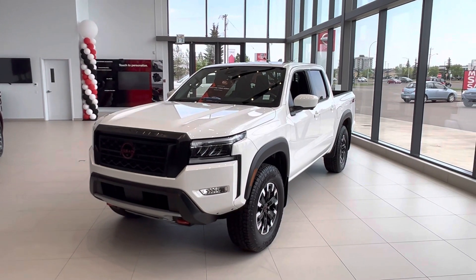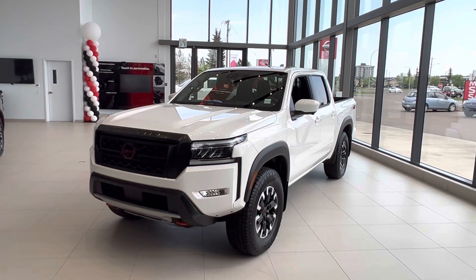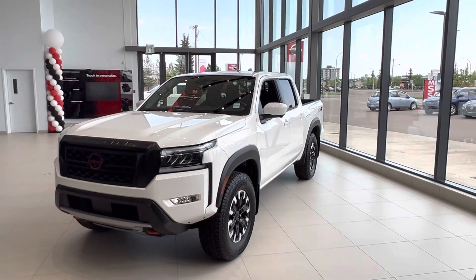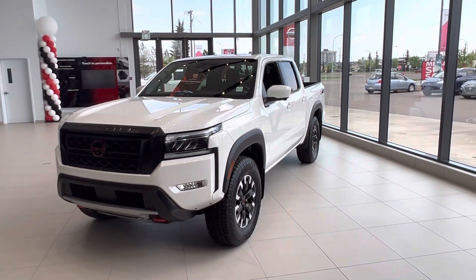Hey Barb, Matthew here from West End Nissan. Thanks so much for stopping by this afternoon. Just wanted to get you that walk-around video that I had promised you on the Pro 4X. So let's get into it. You're going to have to ignore that it is white — I know white is not your color. I have that green one coming, but just wanted to go through all the features with you.